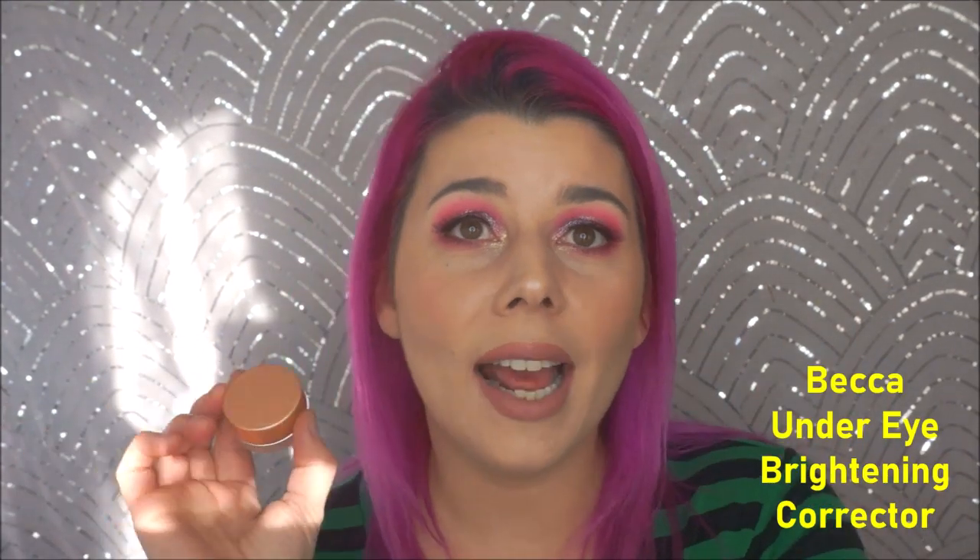Next is from Becca — the Under Eye Brightening Corrector in light medium. I'm wearing it today; I wear it every single time I wear makeup. It lightly brightens your under eye area. You think it's going to be weird and messy because it's super sticky, but it blends out so nice and thin. It's not an intensely orange or salmon corrector — it's very thin once you blend it out. It really makes your under eye look great no matter what you put on top, and it lasts forever.